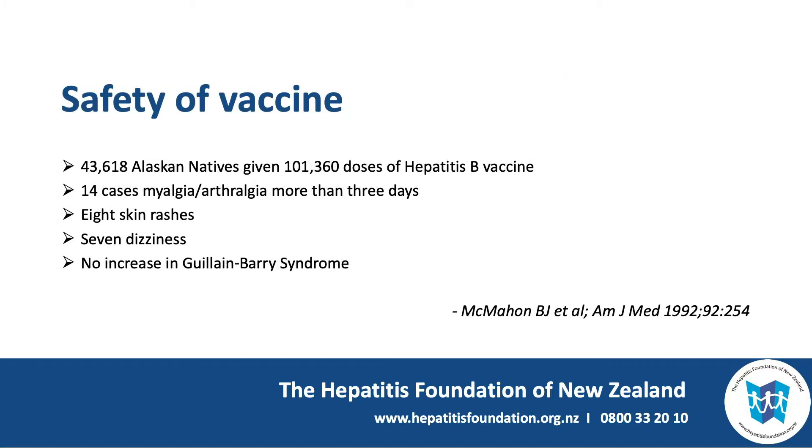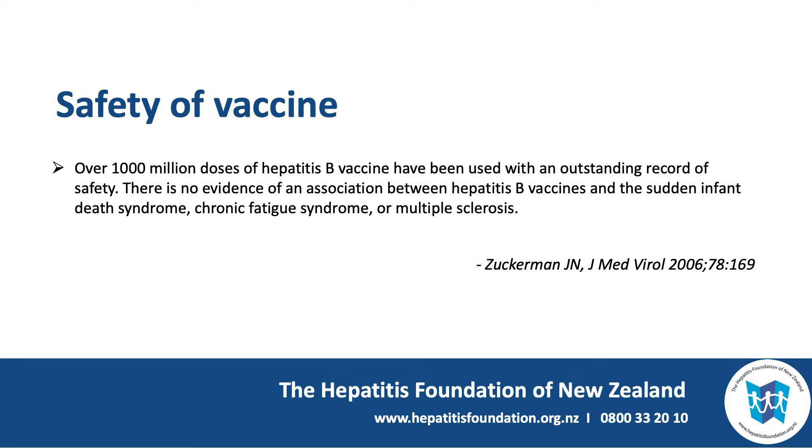How safe is the vaccine? This slide shows that reported side effects in over 40,000 Alaskan recipients were rare and minor, and there were no cases of Guillain-Barré syndrome attributable to the vaccine. The first 20 years of vaccine use was summed up by Zuckerman, who said over a thousand million doses of hepatitis B vaccine have been used with an outstanding record of safety.